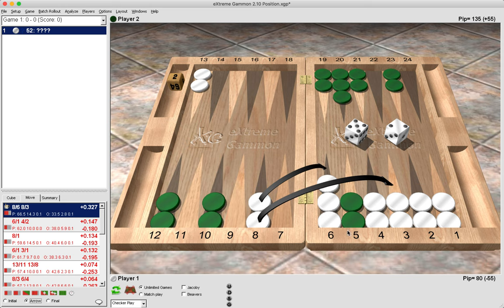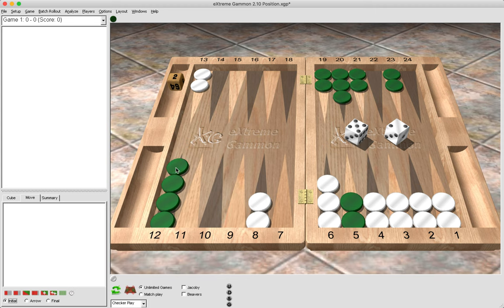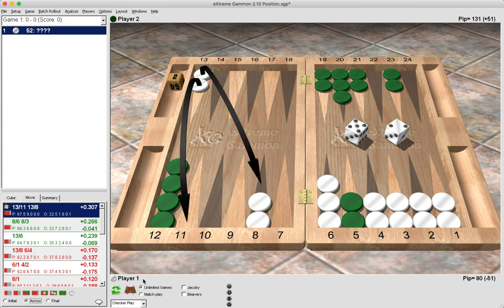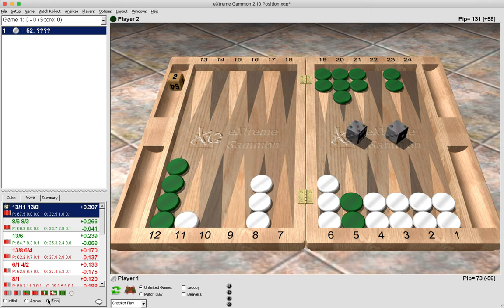Now let's make a variation to this position and move two of green's checkers from the 10 point to the 12 point. How would you choose to play five-two as white — would you pay now or pay later?